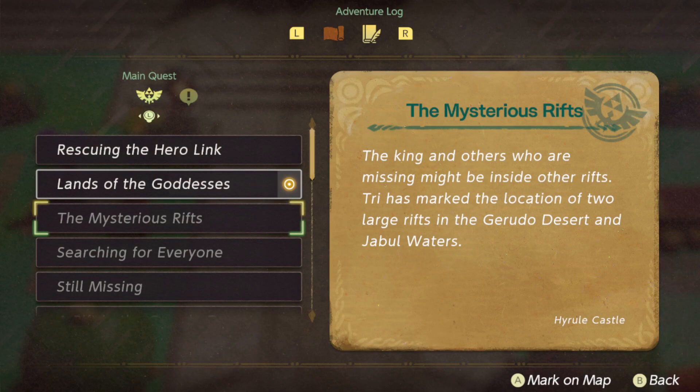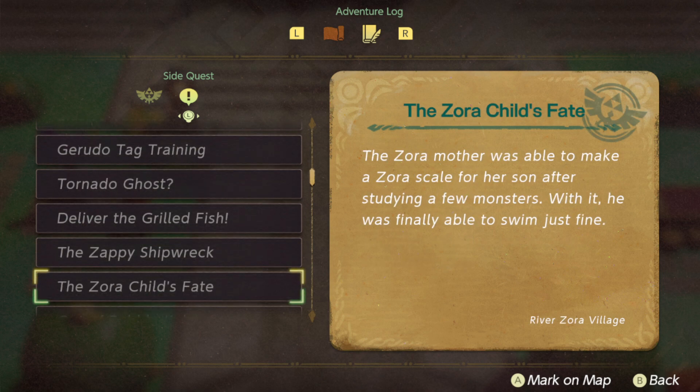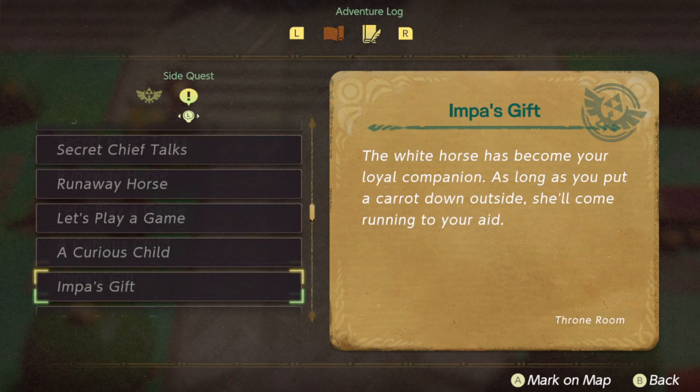There's a quest you need to do in order to get it. It is a side quest, and you need to have finished the first three dungeons — specifically, you have to finish the Hyrule dungeon in order for the quest to show up.